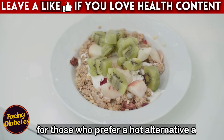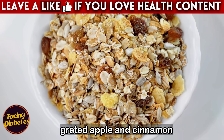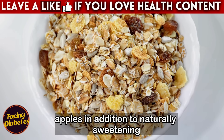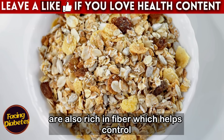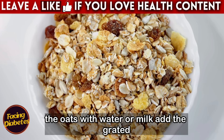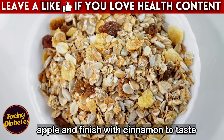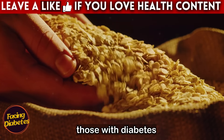For those who prefer a hot alternative, a good idea is to prepare oat porridge with grated apple and cinnamon. Apples, in addition to naturally sweetening, are also rich in fiber, which helps control the release of sugar in the blood. Just cook the oats with water or milk, add the grated apple, and finish with cinnamon to taste. A simple, tasty, and much safer meal for those with diabetes.